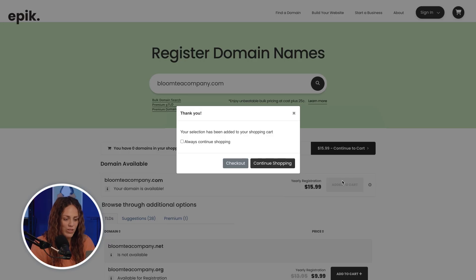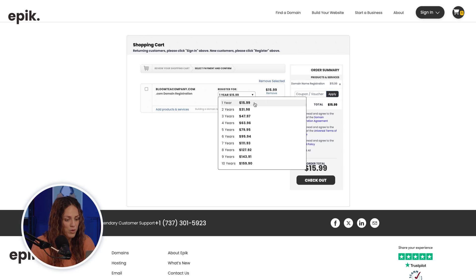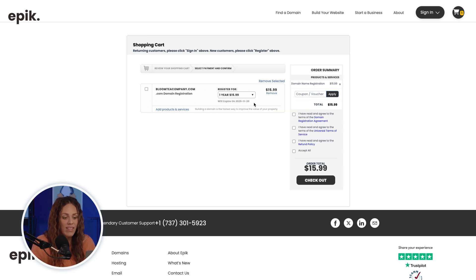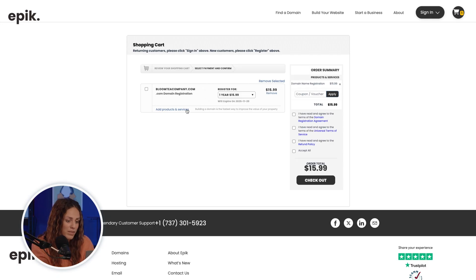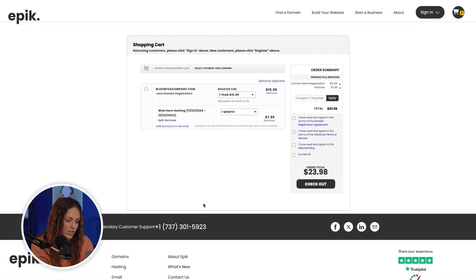Next, you'll tell us how long you want to register your domain for. You can choose from 1 to 10 years for most domains. If you think of registering a domain like renting a house, this is the length of your rental agreement. At this point, you can also add other services like a hosting plan for your website. If you're ready to get your website up and running right away, this plan is a great option for blogs, small businesses, and anyone just starting out. If you don't want to add any other services at this time, that's okay too.